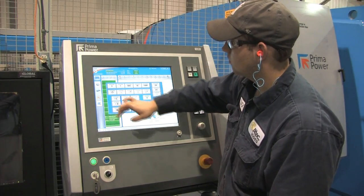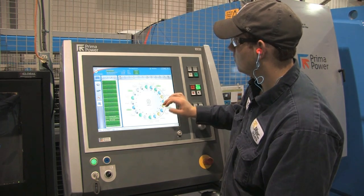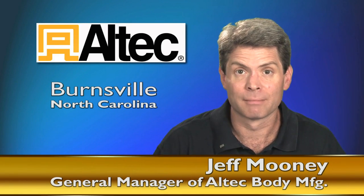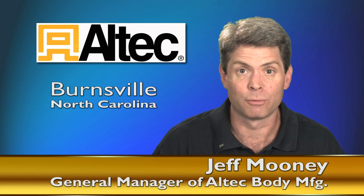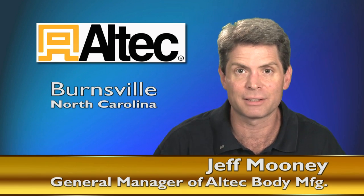Without purchasing the Prima Power equipment, we would not have been able to meet the growing demands of our customers. We've had great support from Prima Power. The training Prima provided for our operators and maintenance has really allowed us to operate with very few problems. If we do ever encounter a problem, we can call and they'll have a technician here within 24 hours to take care of it.